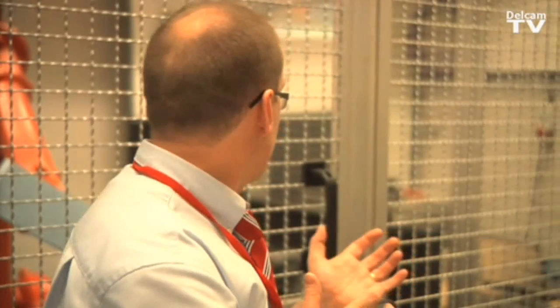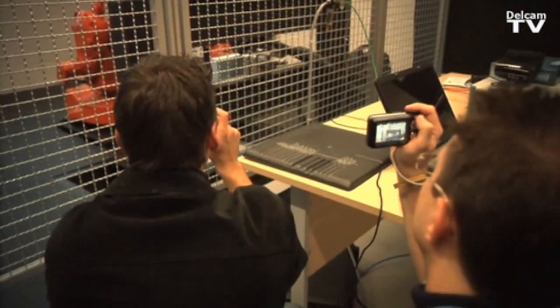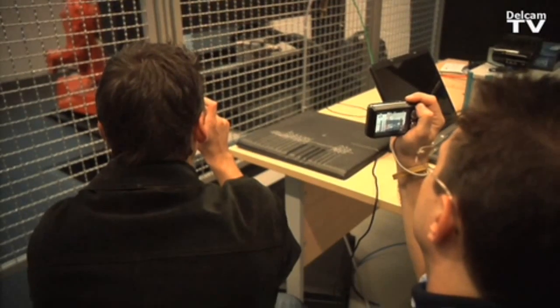As a company, we always try to provide solutions for our customers that are innovative and make them work more efficiently and effectively — and in that way stay competitive when looking at the competition outside Europe. We think that by using robots for machining operations, the European manufacturing industry can be even more competitive than we already are at the moment.